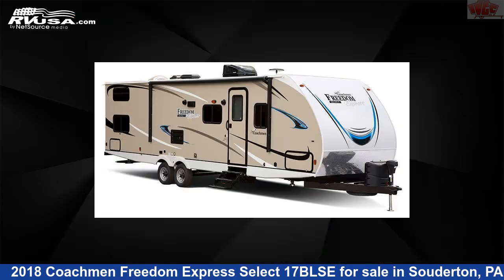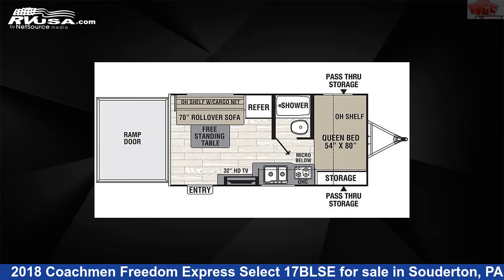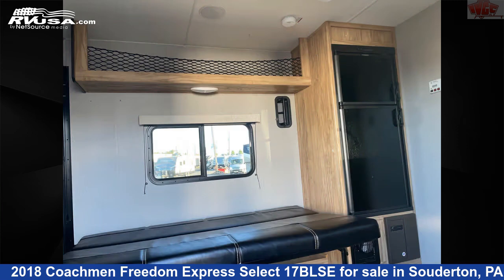This used Coachman is 20 feet 4 inches in length and features sleeps 4, water heater, microwave, refrigerator, skylight, awning, CO detector, LP detector, stove top burner, TV, auxiliary battery, and 49 gallons freshwater capacity.